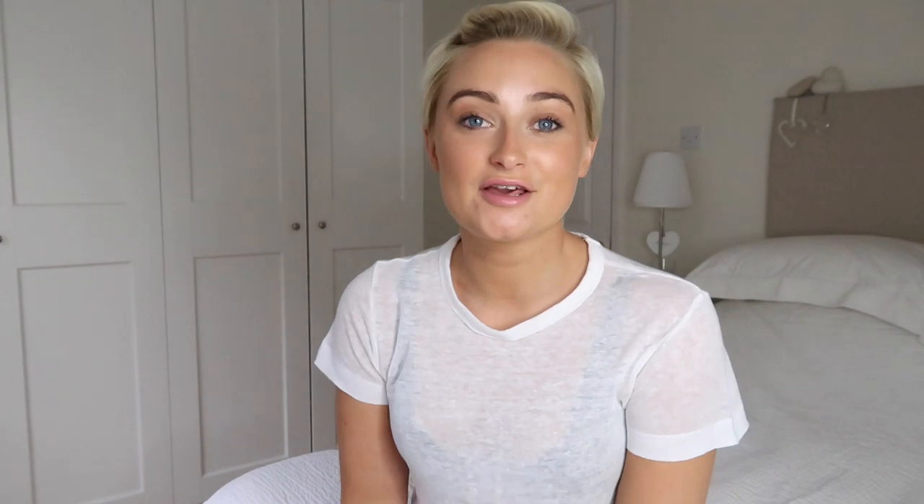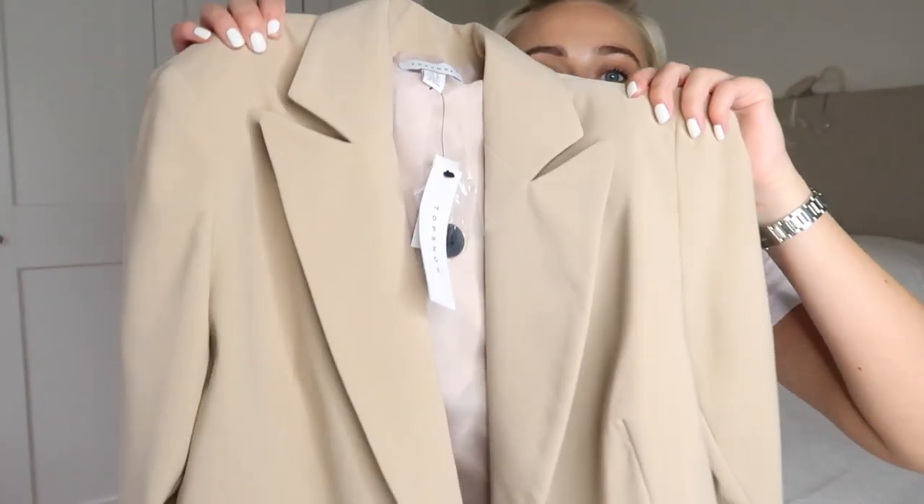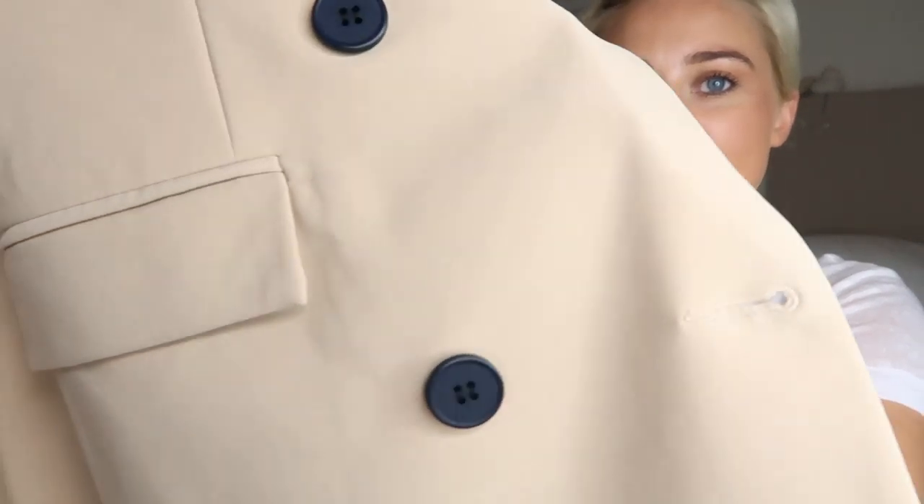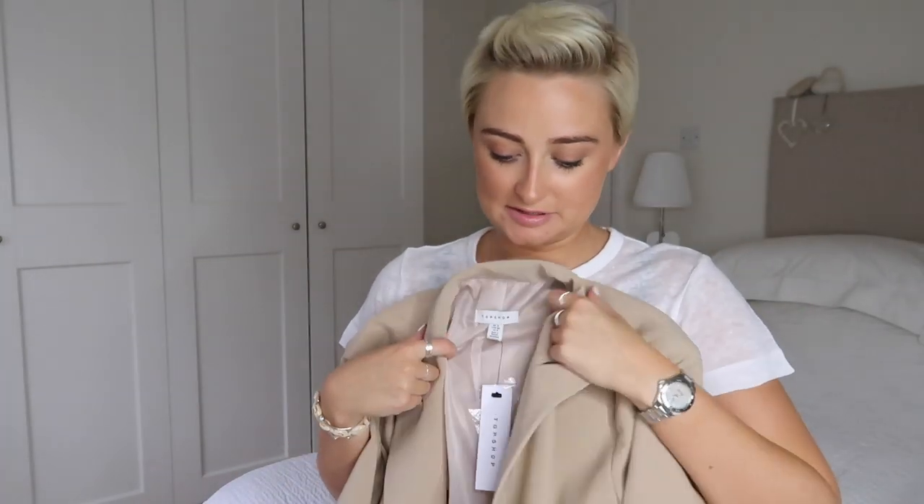I thought I'd start with a few jackets. The first one, which has already featured on my Instagram, is this blazer. I sized up to a 12 because I wanted that boyfriend/granddad/dad fit. It's got black buttons so it goes really well with black jeans, a black top, white, or any color really. I wore mine with cycle shorts and trainers, but you can definitely dress this up. It's great for day or night and will take you from autumn all the way through winter.